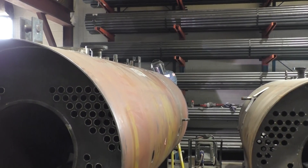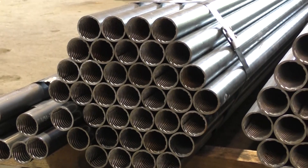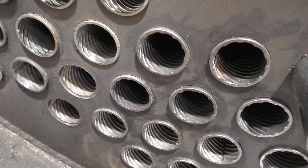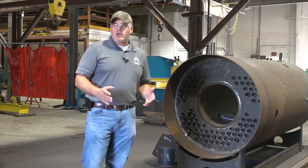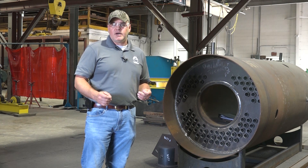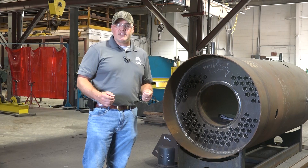As mentioned earlier, heat transfer is the name of the game, so the better you can do this, the better the entire plant will perform. XID tubing is yet another innovative option in the boiler industry for not only new boilers but for re-tubing projects as well, and plants can certainly see increased benefits from the use of these unique tubes.